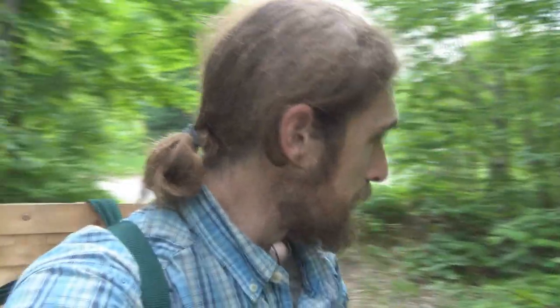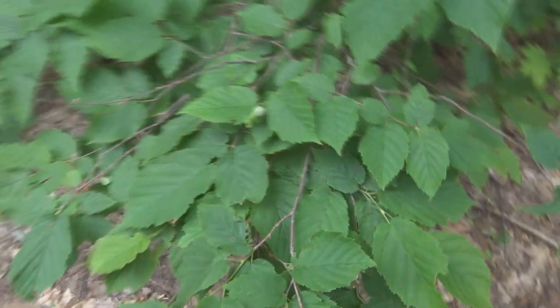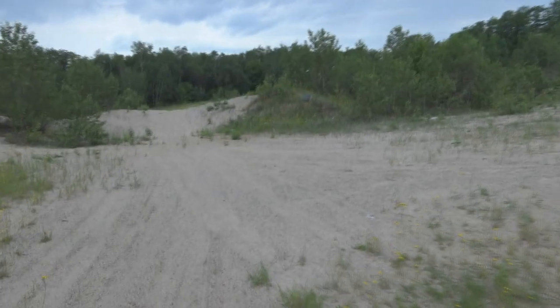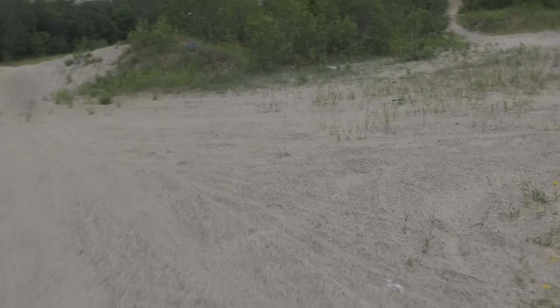We're still catching, still cooking, picking, processing. Looks like the hazelnuts might have a good year this year — that's something we're really watching out for. Some little hazelnut starts here. I love old gravel pits — they're great for tracking.